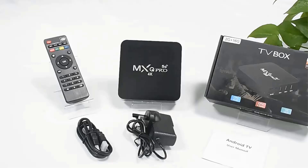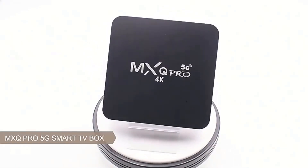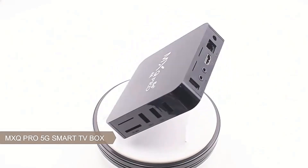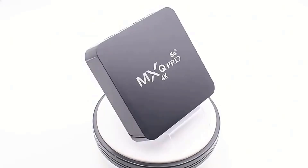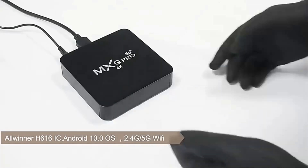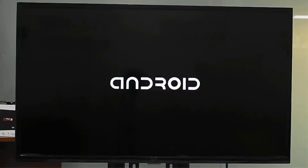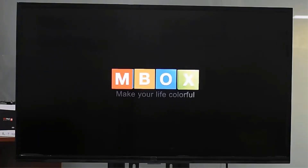The device supports OTA updates, enabling easy system upgrades. It includes an IR remote for user control and is certified with CE standards. Designed as a set-top box, it caters to multimedia needs with compatibility for Netflix, YouTube, and other services, making it a versatile choice for entertainment enthusiasts seeking high-definition streaming and gaming capabilities.